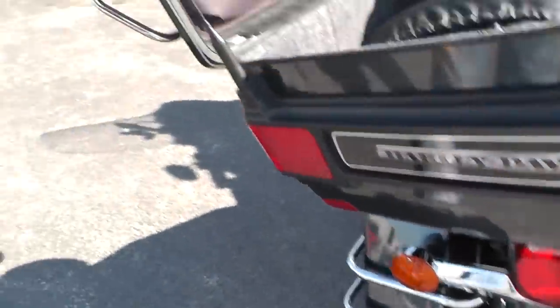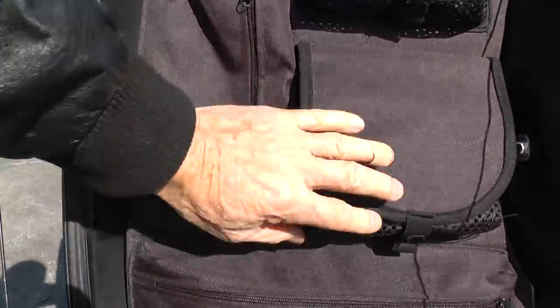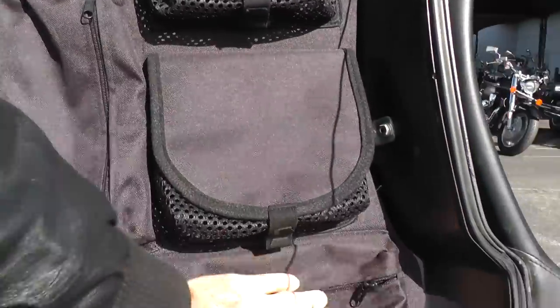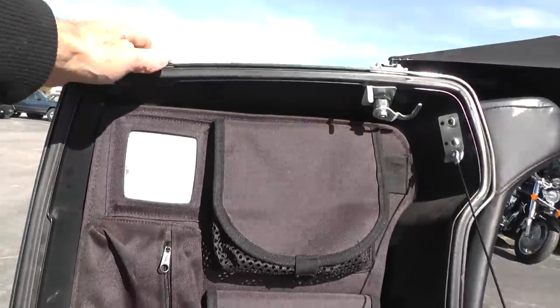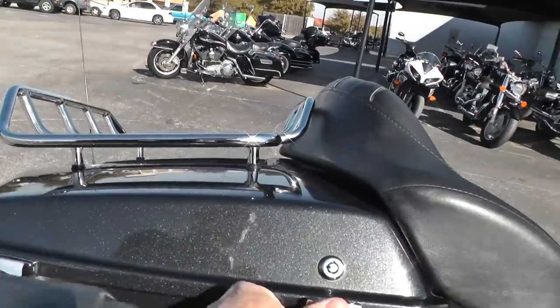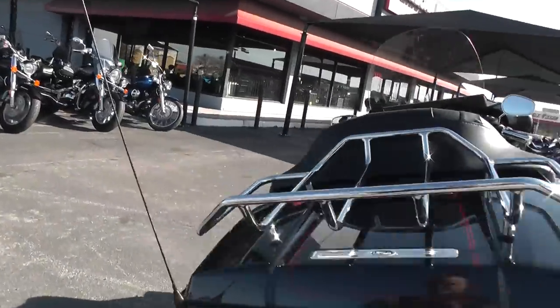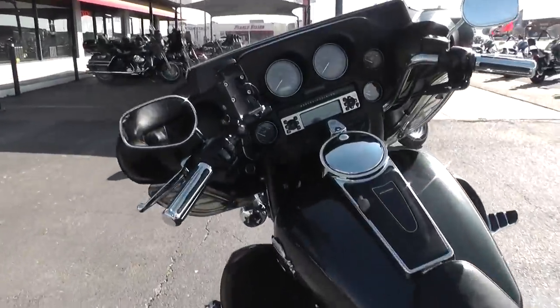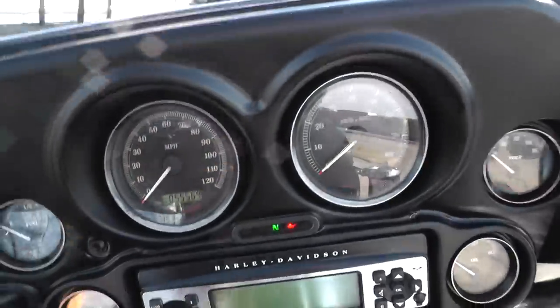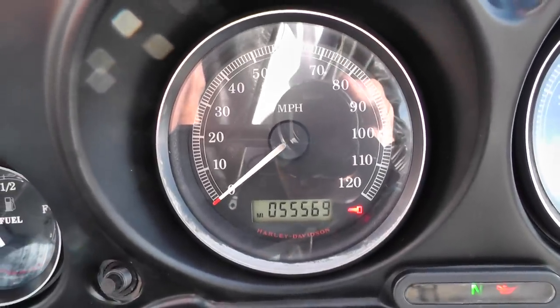If you'd like to know more about it you can call our sales team toll free at 888-400-1151. Got a chrome luggage rack here on top of the tour pack. This bike has got 55,569 miles on it.